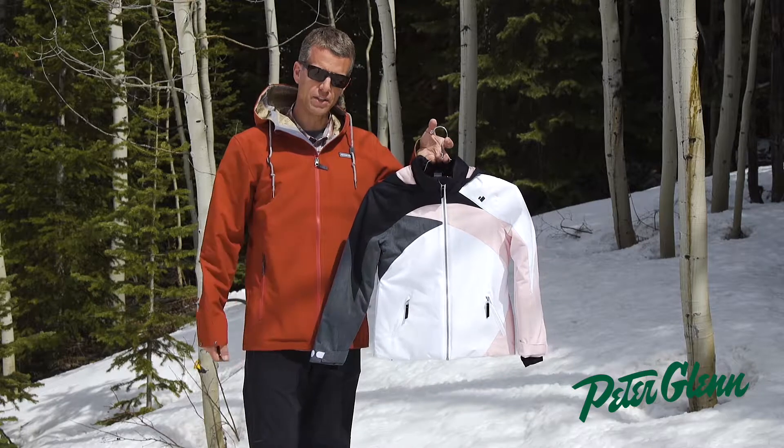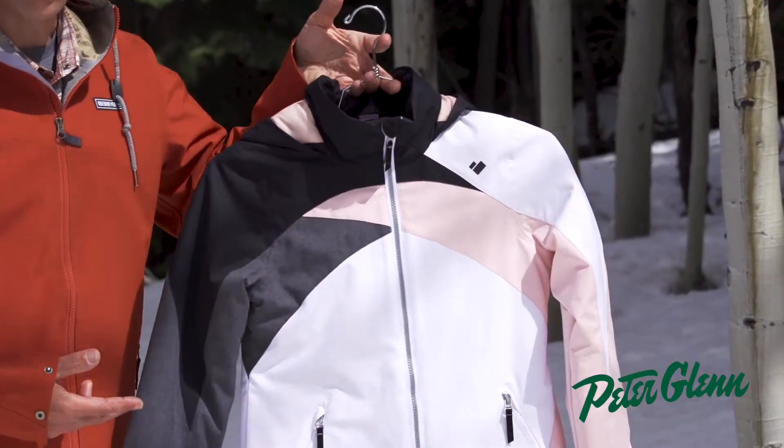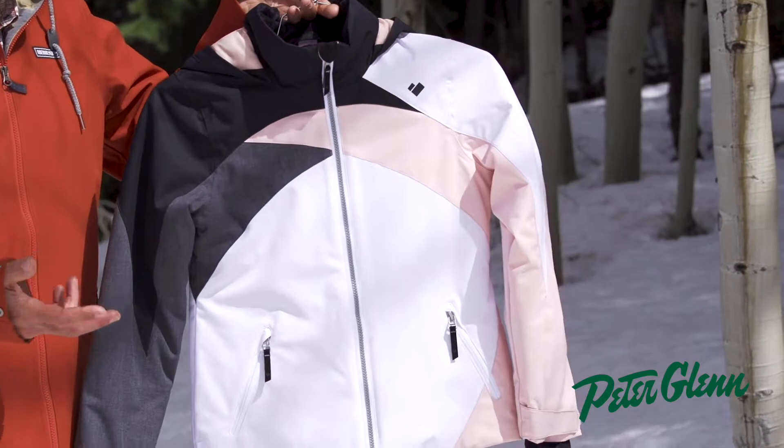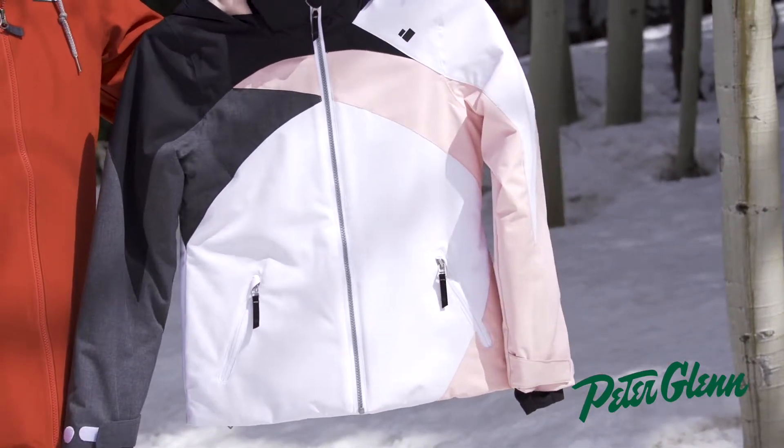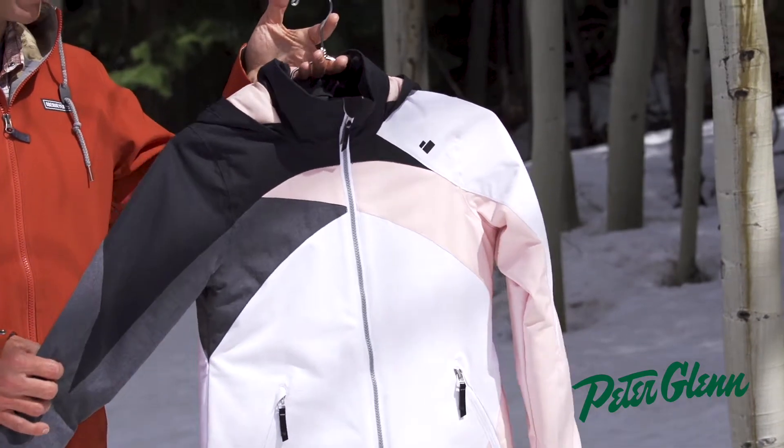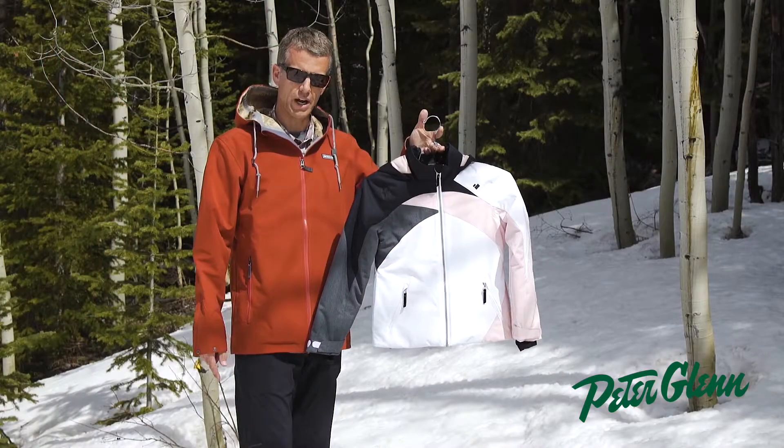This is the teen girl Tabor jacket. The waterproof breathability rating is 10,000 waterproof breathable fabrication. The insulation is 160 grams in the body, a little bit lighter weight in the sleeves, so your kid's going to be warm and dry all day long.